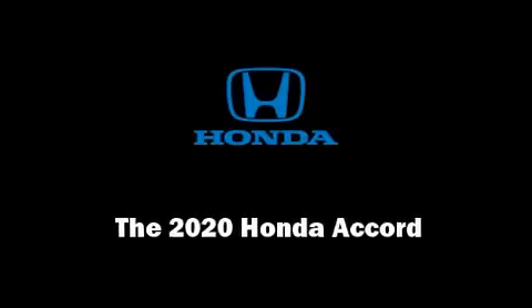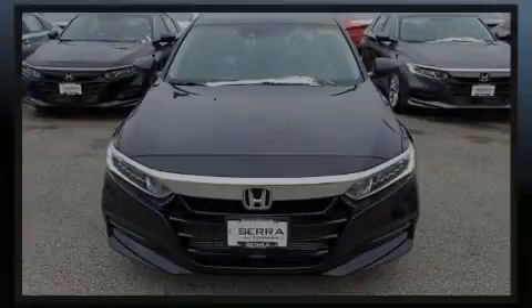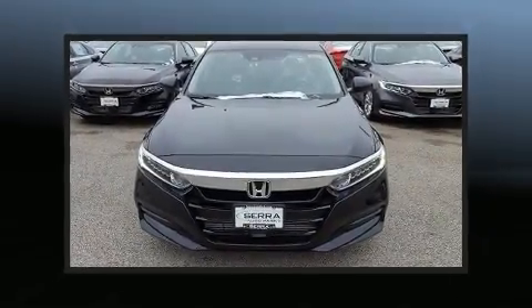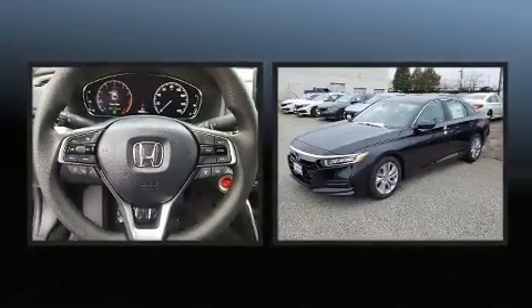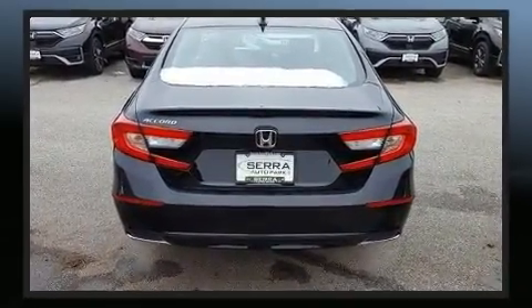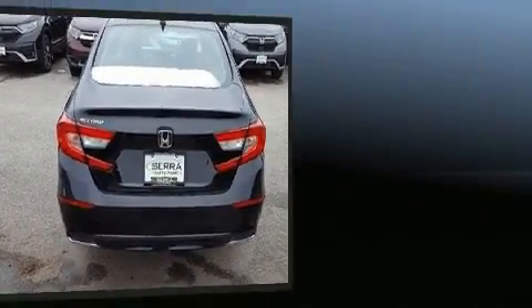Sensibility and practicality define the 2020 Honda Accord. This four-door, five-passenger sedan is waiting for you to take home. It features a continuously variable transmission, front-wheel drive, and an efficient four-cylinder engine.